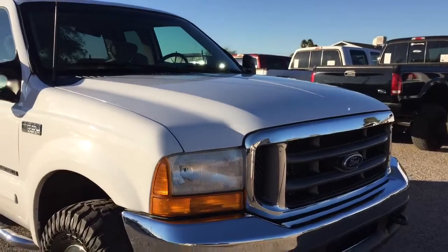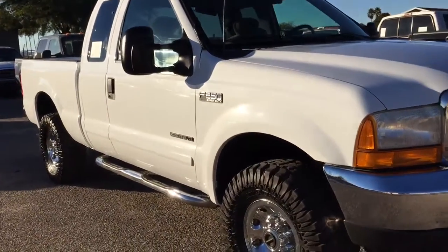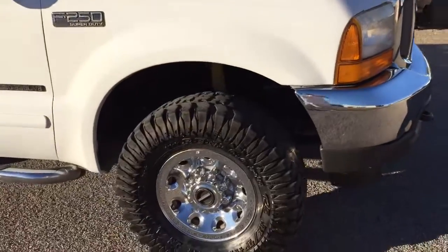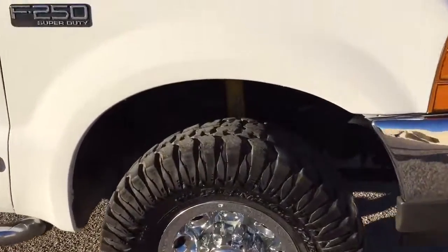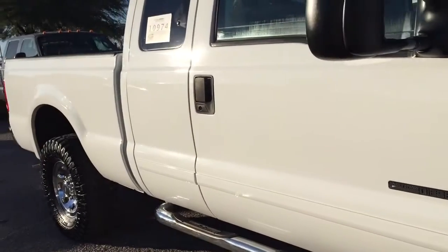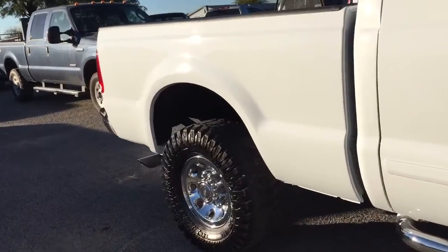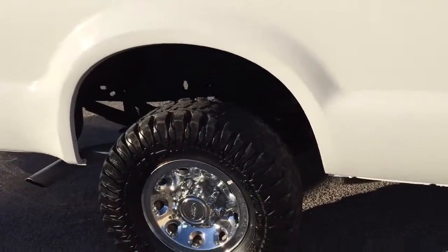Got a driver lock cylinder and ignition — those were obviously damaged when it was stolen. It got new wiper blades and a new fuel sender, since the gas gauge probably wasn't working. Got a new brake cable, which was probably necessary when we took off the ugly flatbed that was on it. Also a fuel pipe assembly and cap, which was part of the switch to a real bed.